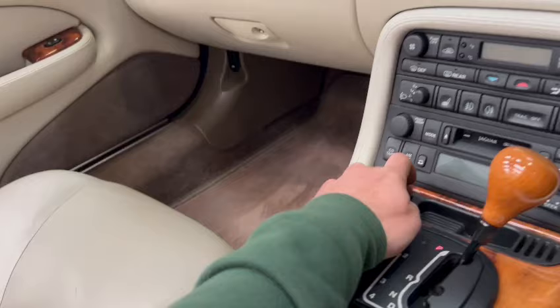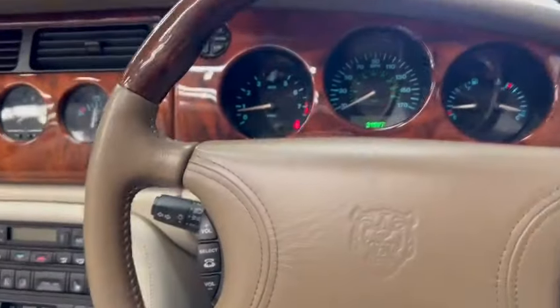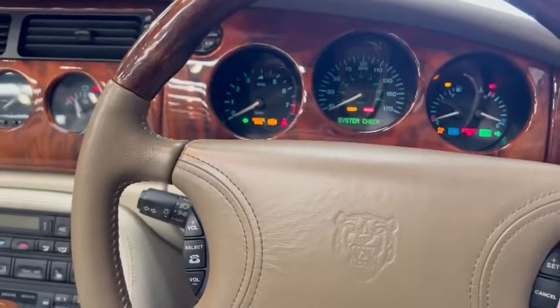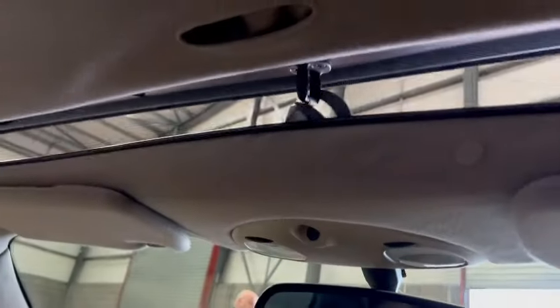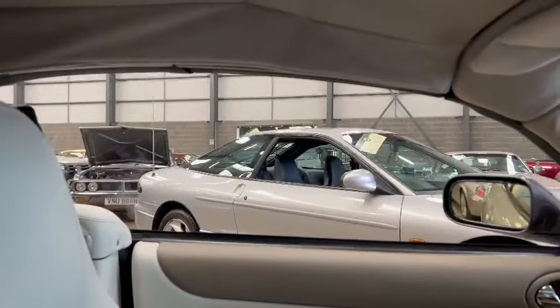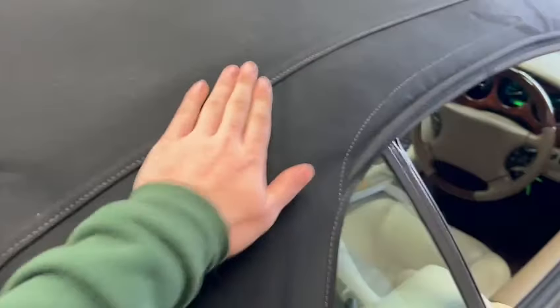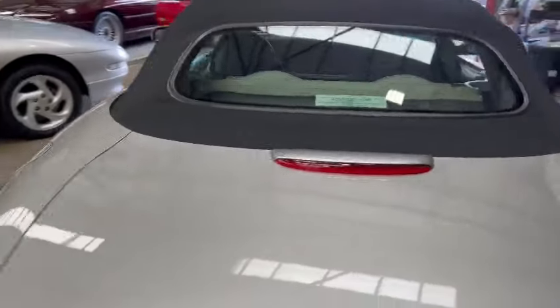There we go - all clicked into place, windows going up. There you go, both quarter lights have gone up on both sides. Superb soft top as well - as you can see, no rips or tears, window rubbers and things are nice and tidy, no green or mould showing around it. Absolutely superb, very very nice.